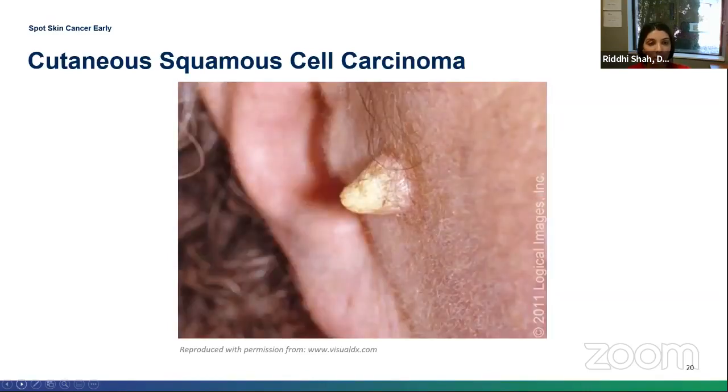Here's the image of the cutaneous horn — it looks just like a horn emerging from the skin. They are usually pretty firm and keratotic in nature.